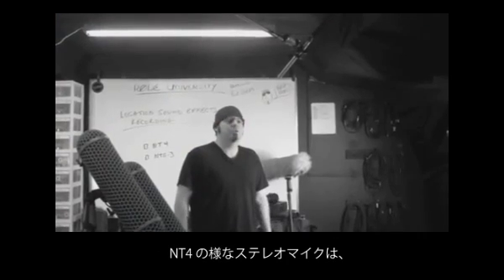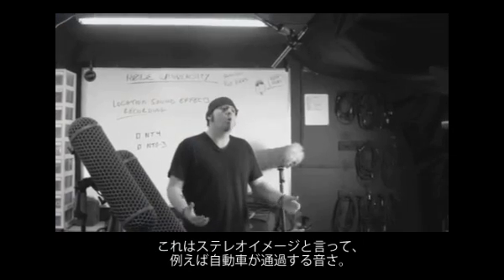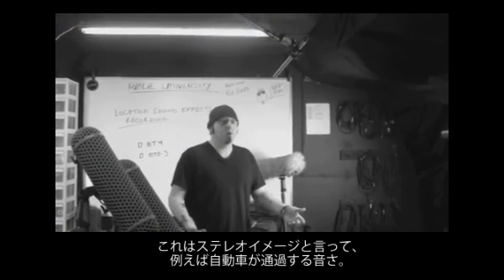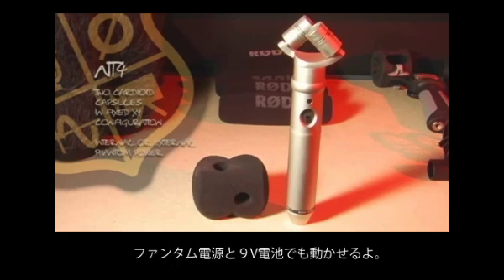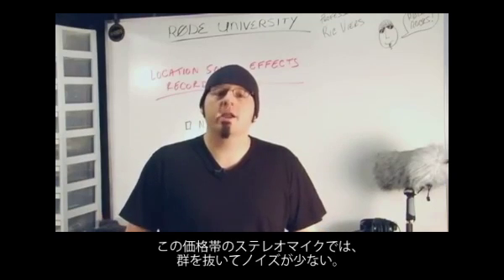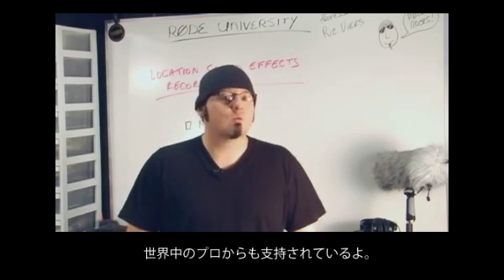Single point stereo mics, such as the NT4, allow for a quick point-and-shoot solution when gathering ambiences or other sound effects that call for a stereo image, such as car bys. The NT4 features two cardioid capsules in a fixed XY configuration. It can be phantom powered from an external source or internally via a 9-volt battery. This mic is by far the quietest of any stereo mics in its price range, and it's used by professionals around the world.